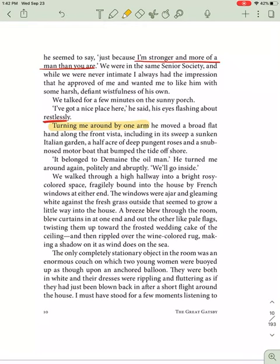It belonged to Domain, the oil man. He turned me around again, politely and abruptly. "We'll go inside." We walked through a high hallway into a bright, rosy-colored space, fragilely bound into the house by French windows at either end. The windows were ajar and gleaming white against the fresh grass outside that seemed to grow a little way into the house. A breeze blew through the room, blue curtains in at one end and out the other like pale flags, twisting them up toward the frosted wedding cake of the ceiling, and then rippled over the wine-colored rug, making a shadow on it as wind does on the sea.